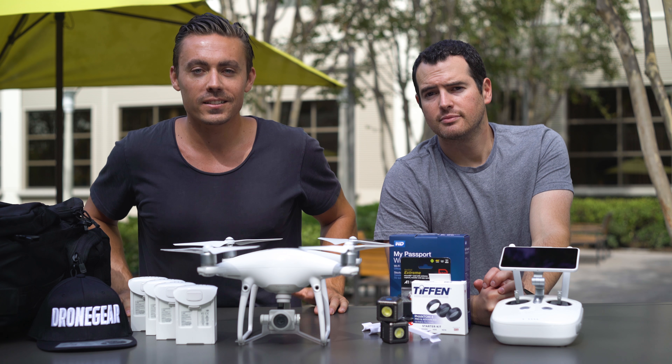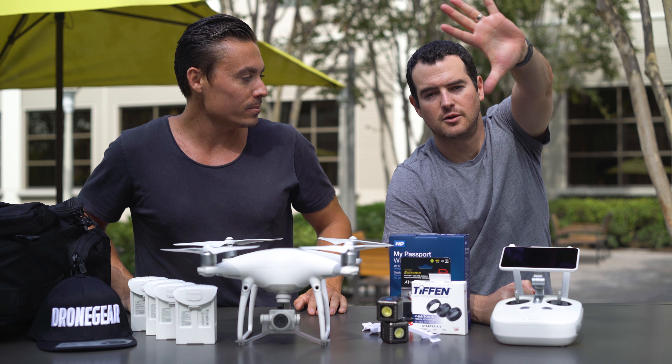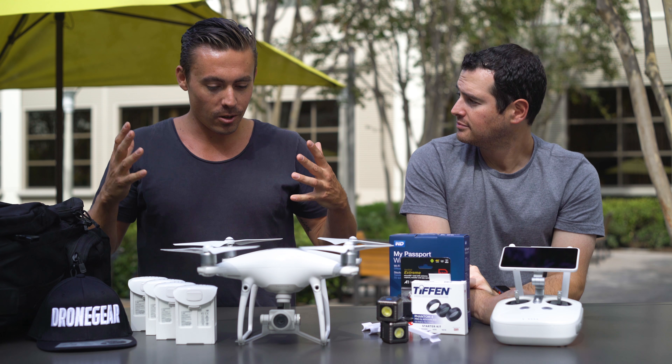G'day guys, Alex Kett from Drone Gear here. Today I have John from Technobuffalo. What's up? Thanks for doing this, John.